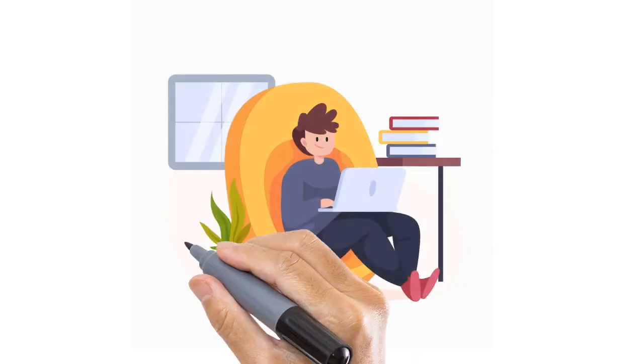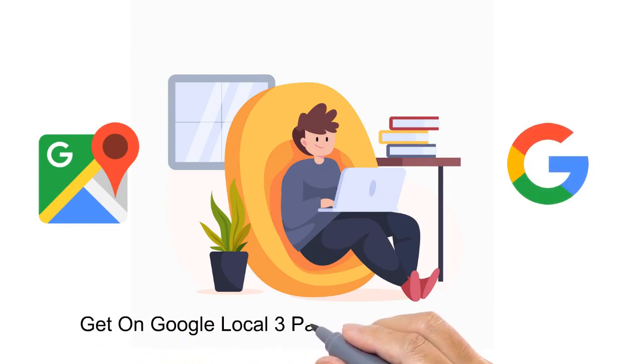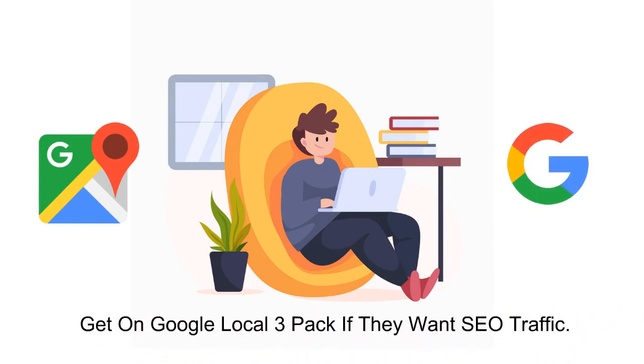Attention business owners: every business must have their Maps and Google My Business optimized and get on the Google Local 3-pack if they want SEO traffic.